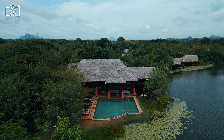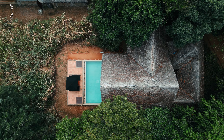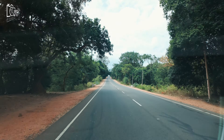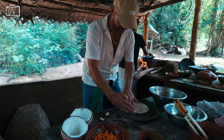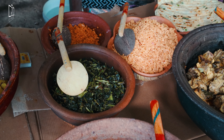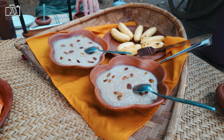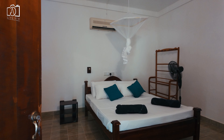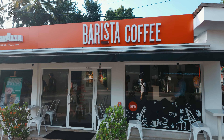After our morning adventure we returned to the hotel for a leisurely breakfast while watching the resident crocodile in the lake. Later we headed to the Eco Pavilion Hotel and Restaurant for a traditional culinary demonstration and lunch, where we learned how to prepare pol roti — a traditional Sri Lankan flatbread cooked on a wood-fired stove. We then indulged in a variety of Sri Lankan dishes, savoring the rich flavors of the local cuisine, finishing with delicious desserts and fresh fruits. In the afternoon we visited the town center of Sigiriya for a coffee break at Barista.